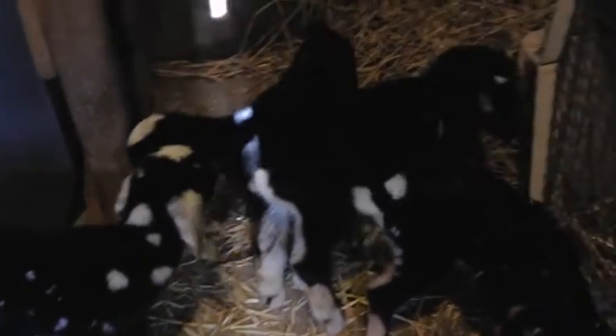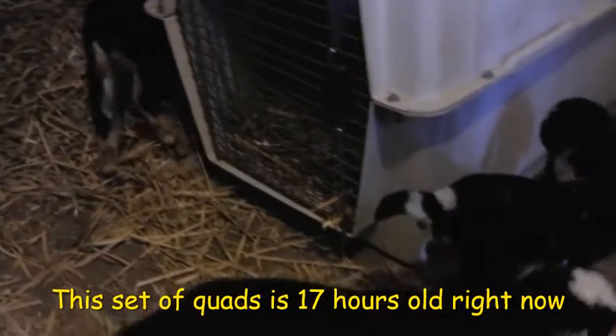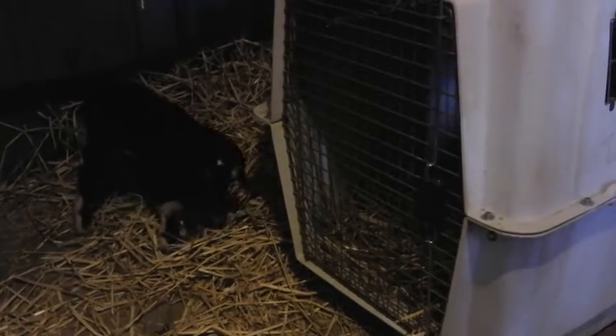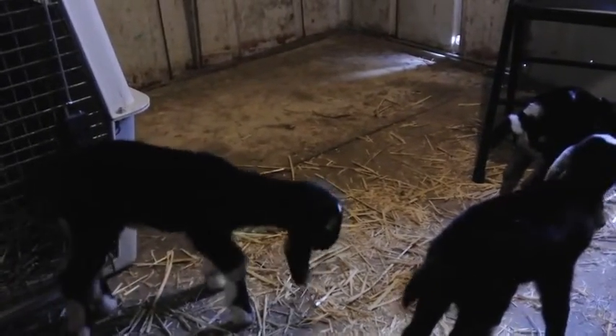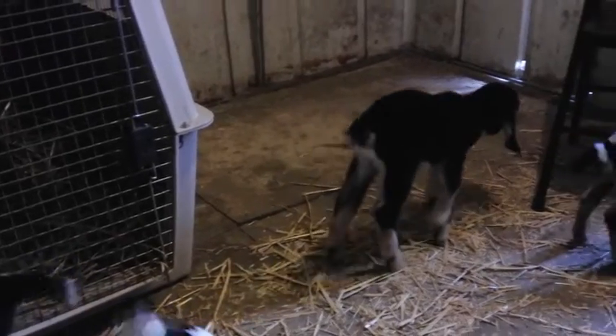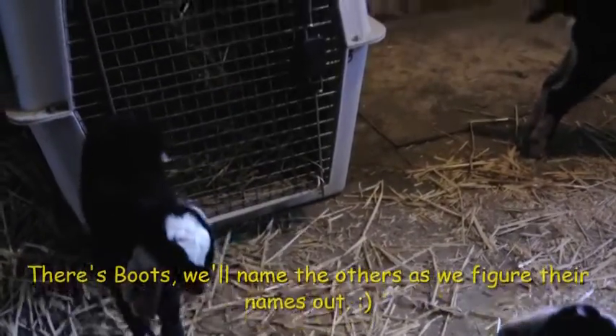They are out in the nursery now — they've got lots of room to play. The big one's found the little cubby hole already. We have one that has a name. There's their little cubby hole. There's the one with the name — see his white boots?